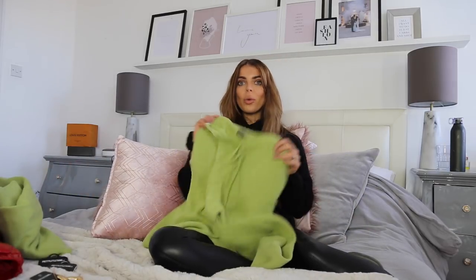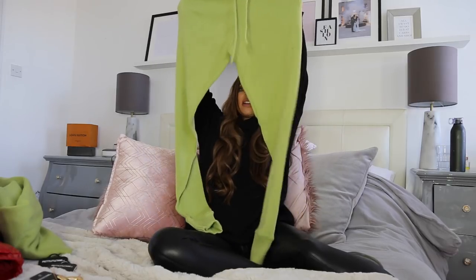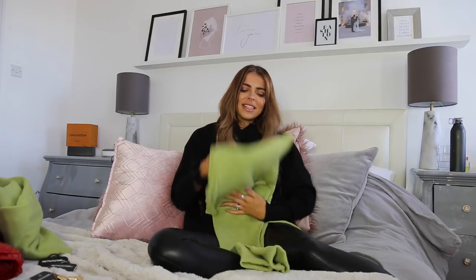If you don't want it oversized, just go for your normal size because these are really, really big on me, but I did want them that way. I was inspired by — I think it was Sophia Ritchie — she had a little green tracksuit on with a little dog and I was like, oh my god, that's the cutest. So that was my thinking behind that.